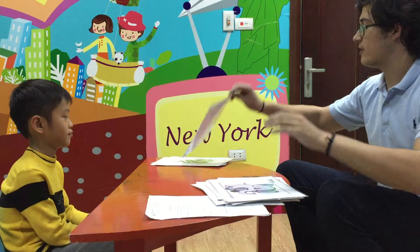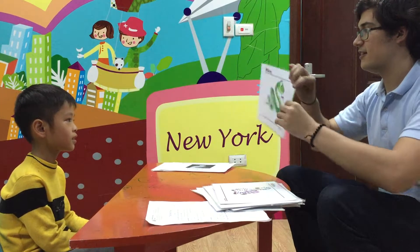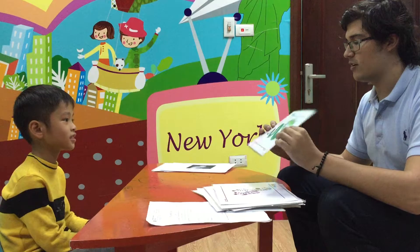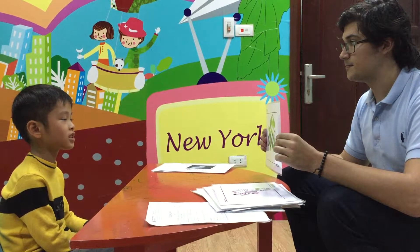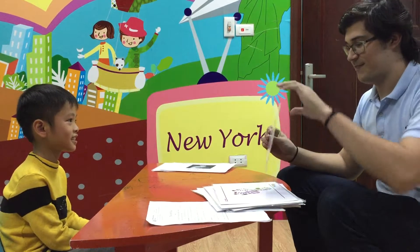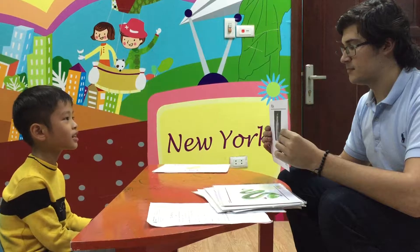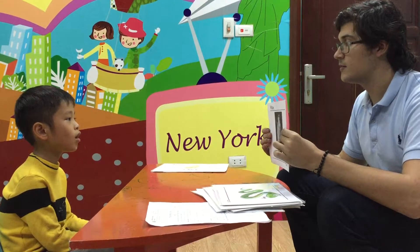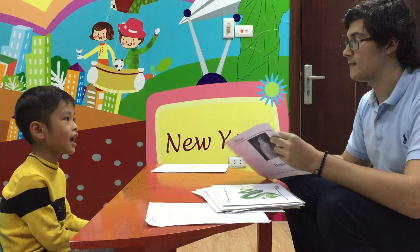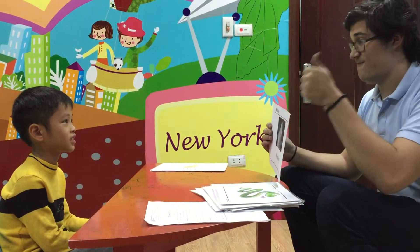And what is this? It's a zebra. Good. What is this? It's a snake. And what sound does the snake make? Hiss. Very good. What is this? It's a monkey. And what can the monkey do? The monkey can climb in a tree. Very good.